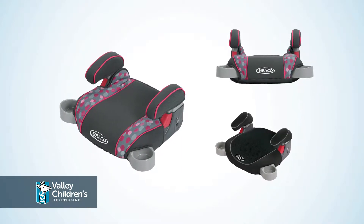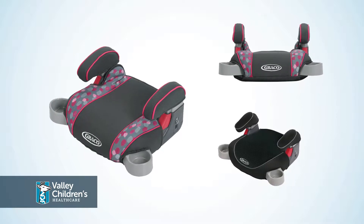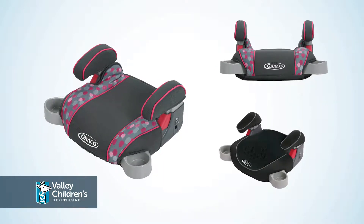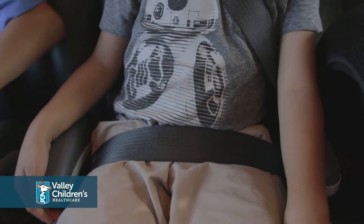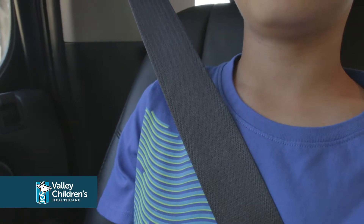When using the booster seat it is important to place it in a vehicle position that has both a lap and shoulder belt. The lap belt should fit over the child's pelvis and the shoulder portion of the seat belt should fit midway over the collarbone.